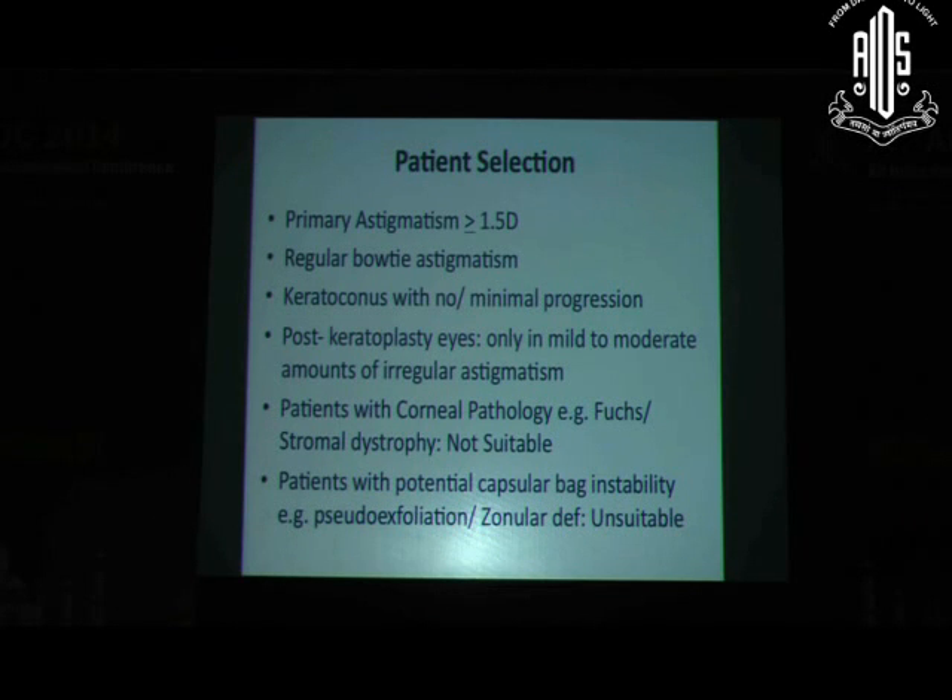In post-keratoplasty eyes, mild to moderate astigmatism can be corrected by a Toric IOL. An essential prerequisite is that if it's a suture keratoplasty or full-thickness keratoplasty, any sutures must be removed and the patient evaluated at least four to six weeks afterward so the surface stabilizes before deciding on Toric IOL power. We should avoid Toric IOLs in patients who may need a keratoplasty, such as those with Fuchs' endothelial dystrophy with significant scarring, or conditions requiring anterior lamellar keratoplasty, since post-surgical astigmatism in those cases can be unpredictable.